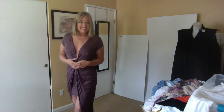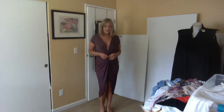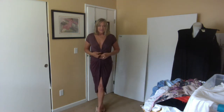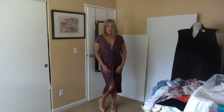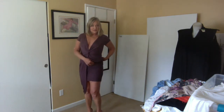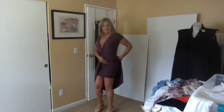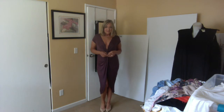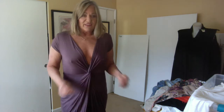This dress is from Haute Monde — H-A-U-T-E-M-O-N-D-E — and as you can see it has a plunging neckline and a twist at the waist. What it actually is is kind of an overdress that fits over this short little skirt. I kind of like it — it's sort of sexy but not too crazy revealing.